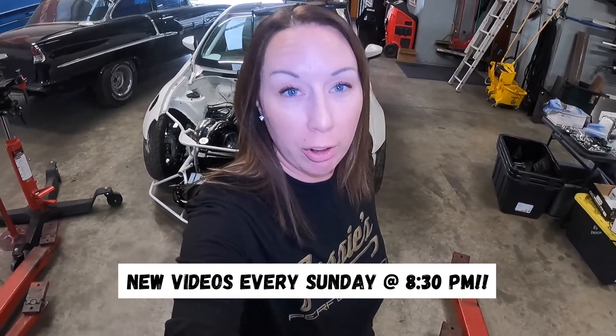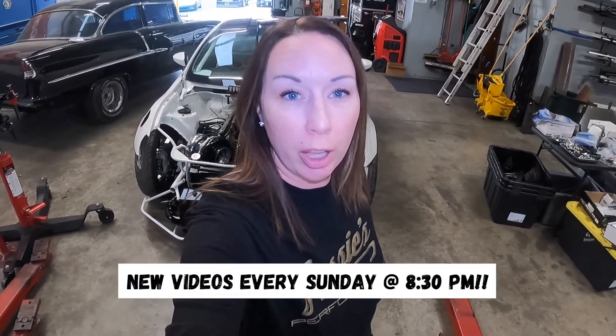All right, y'all — that's it for this week. Thank you so much for watching and make sure you tune into our channel every Sunday night at 8:30 PM to catch our latest videos. The Trans Am update is actually going to be done in a separate video. Thank you for watching — see you next week.